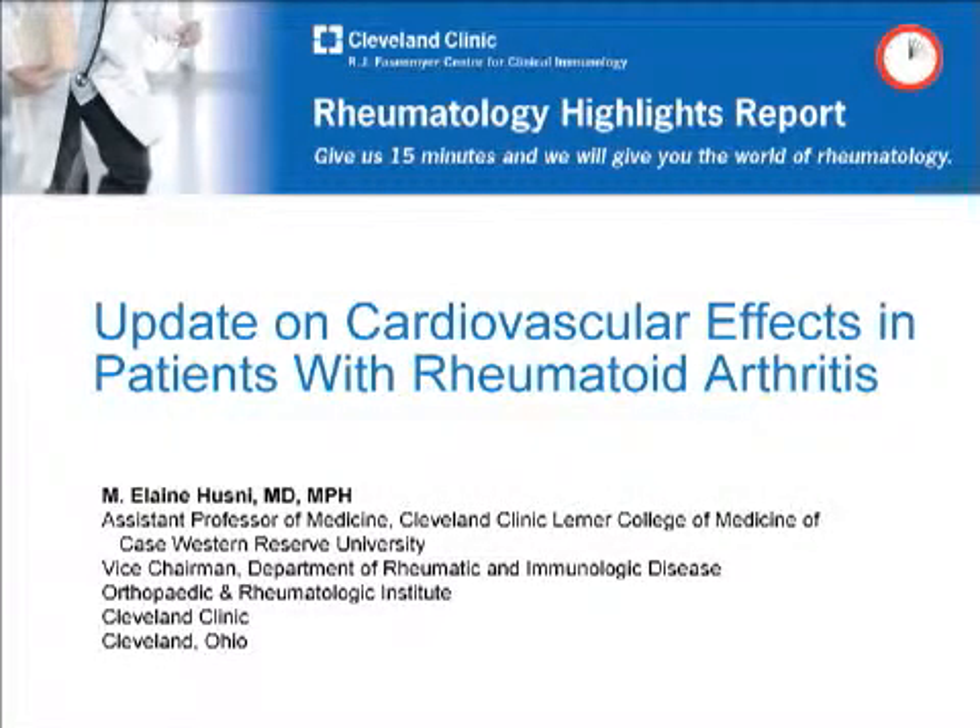Hi, welcome to another edition of Rheumatology Highlights Report. My name is Elaine Husney. I'm an assistant professor of medicine at the Cleveland Clinic Lerner College of Medicine, and I'm also the vice chair of the Department of Rheumatic and Immunologic Diseases at the Cleveland Clinic.